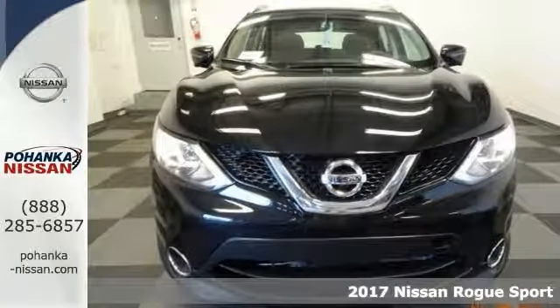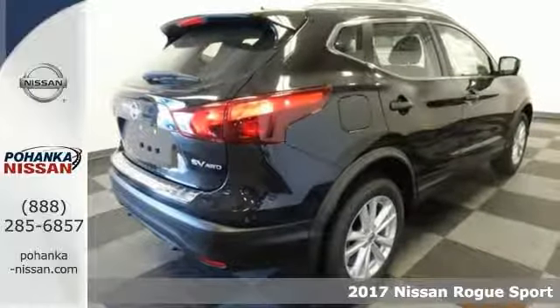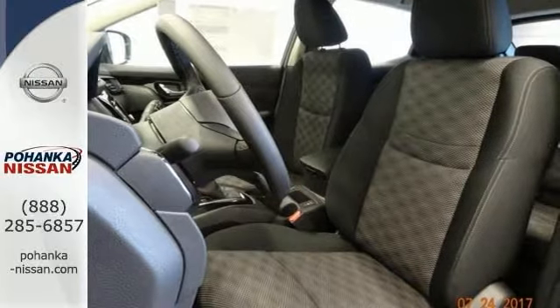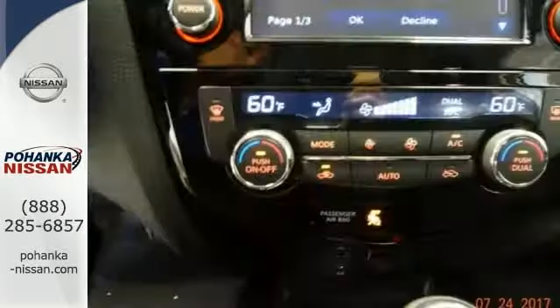You're going to love this 2017 Nissan Rogue SV Sport. Come on down today and get into this gorgeous looking SUV. It has many features you'll love, including stability and traction control and occupant sensing airbag. It even has a CD player for your listening pleasure.